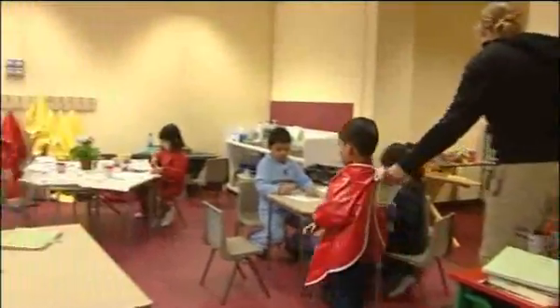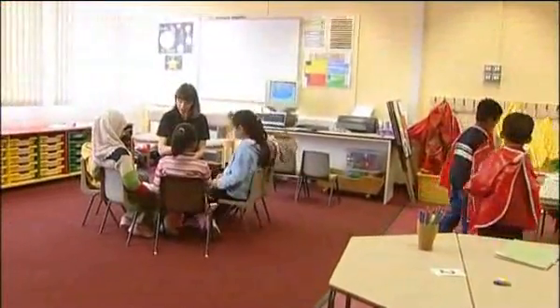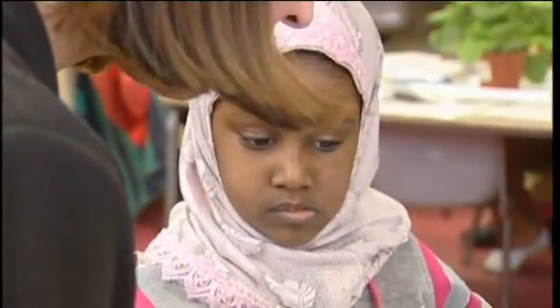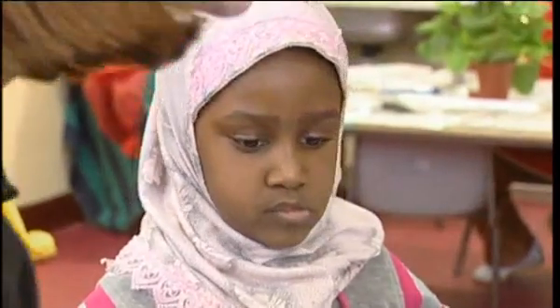This is one of the reception classes, and for some of the time the teacher brings her gifted and talented pupils together for reading. The teacher says: 'Let's check, because we know lots of letters. Let's see if we can look on the page for the word that says 'drink'. What letter does 'drink' start with?'